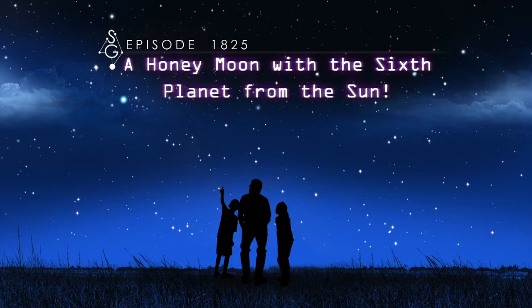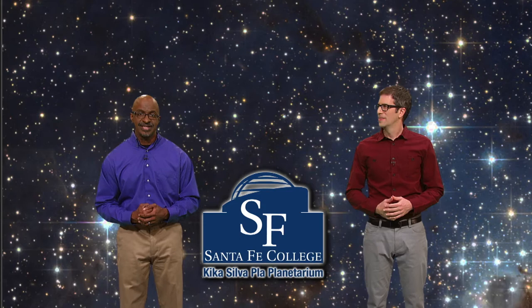A honeymoon with the sixth planet from the sun. Welcome to Stargazers. I'm Dean Regas, astronomer for the Cincinnati Observatory. And I'm James Albury, director of the Kika Silva-Plau Planetarium in Gainesville, Florida.